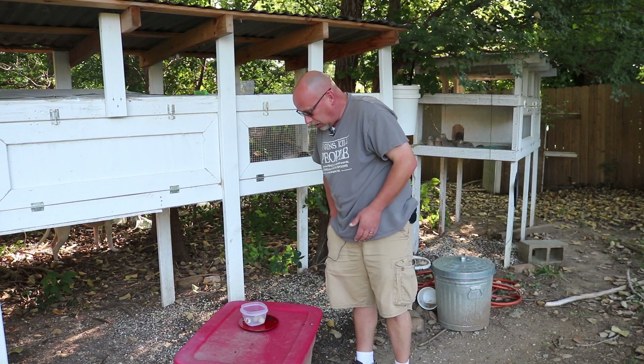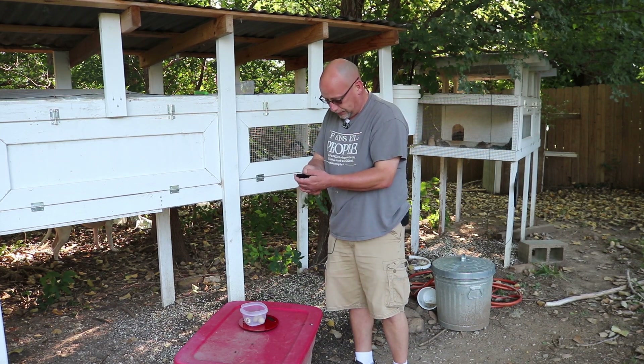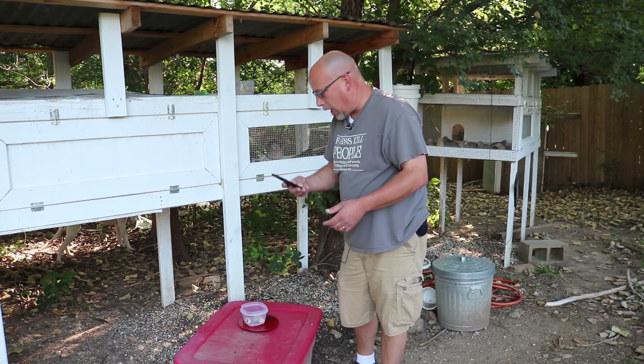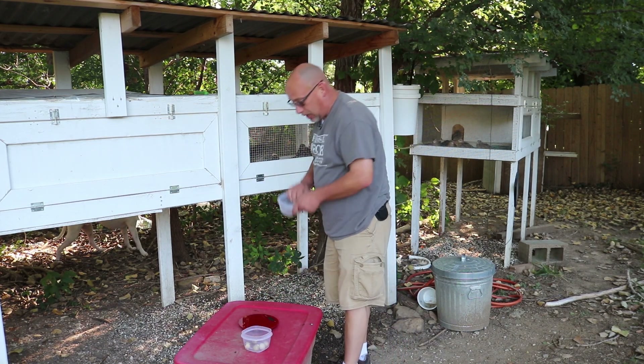It's two ounces with five eggs in there. Let me pull up my calculator — I guess I could have done that math in my head. So, 0.4 ounces per egg — that's the average weight of the Jumbo Pharaohs. Let me go grab the eggs out of the meat maker hutch, and we'll get those weighed. Still zeroed out.